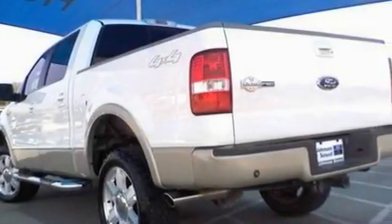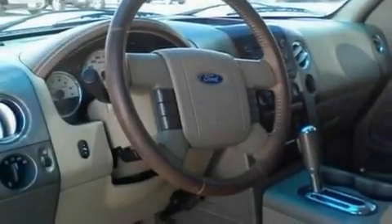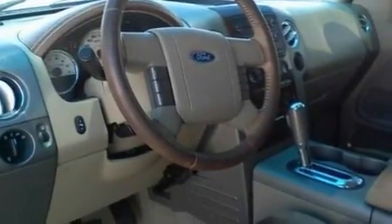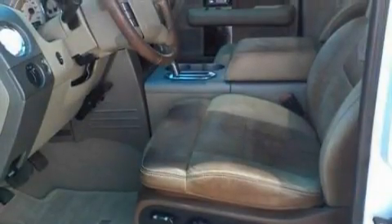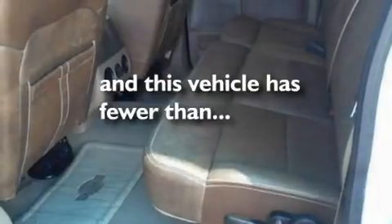Its top features and packages include a moonroof, dual power seats, cruise control, a bed liner, running boards, a chrome grille, fog lamps, dual airbags, parking distance sensors, and this vehicle has fewer than 69,000 miles on the odometer.